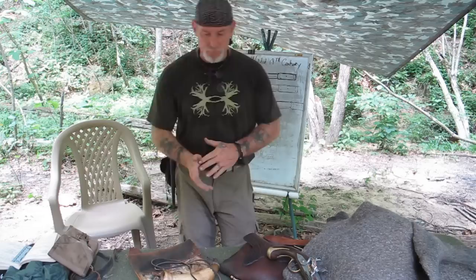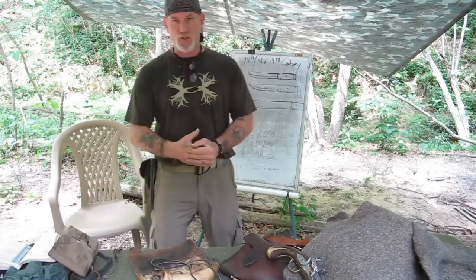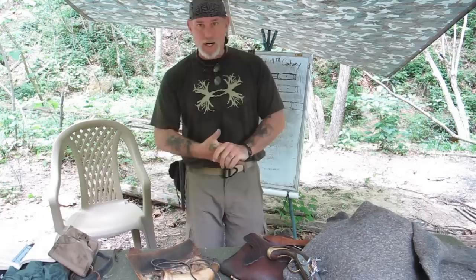Morning guys, Dave Canterbury at the Pathfinder School. I appreciate you joining me back here for another video this morning. What we're going to talk about today is three typical knife profiles or designs that were really used as a mainstay along the frontier from 1700 basically through the mid-1800s. I want to show you what those typical knife designs were.